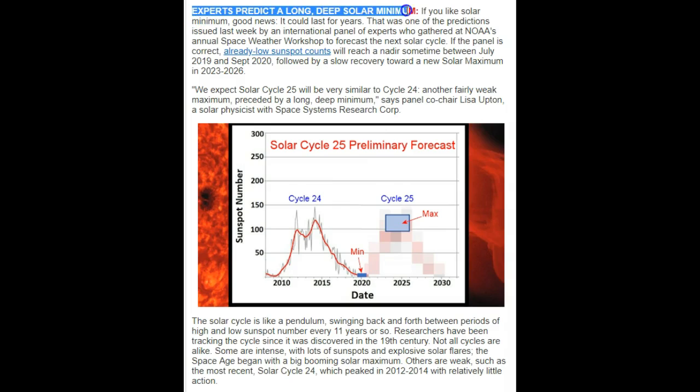I'm glad to see that we're getting some scientists on board with deep solar minimum. Today's space weather says experts predict a long, deep solar minimum. Good news if you like solar minimum — it could last for years. That was one of the predictions issued last week by an international panel of experts who gathered at NOAA's annual space weather workshop to forecast the next solar cycle. If the panel is correct, already low sunspot counts will reach a nadir sometime between July 2019 and September 2020, followed by a slow recovery toward a new solar maximum in 2023 and 2026. We expect solar cycle 25 will be similar to cycle 24, another fairly weak maximum. We're going downhill — preceded by a long, deep minimum. Look how long the recovery time is: 2023 to 2026.